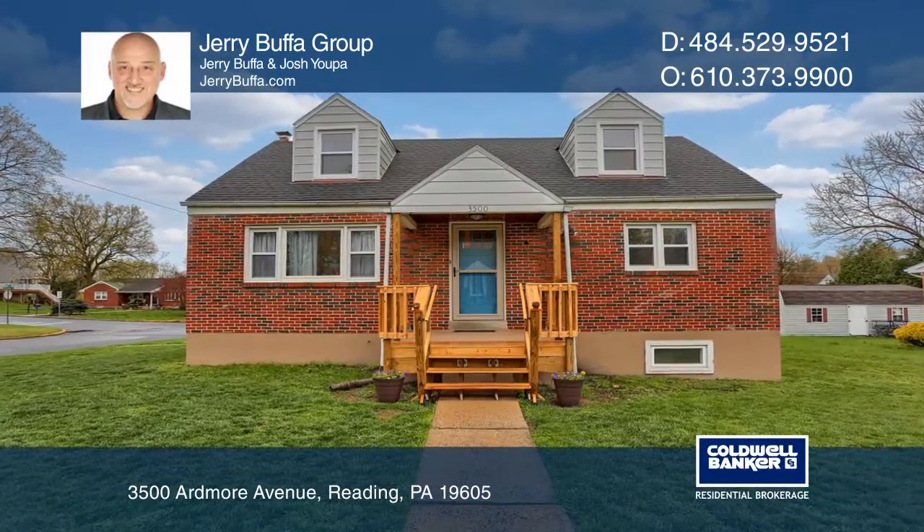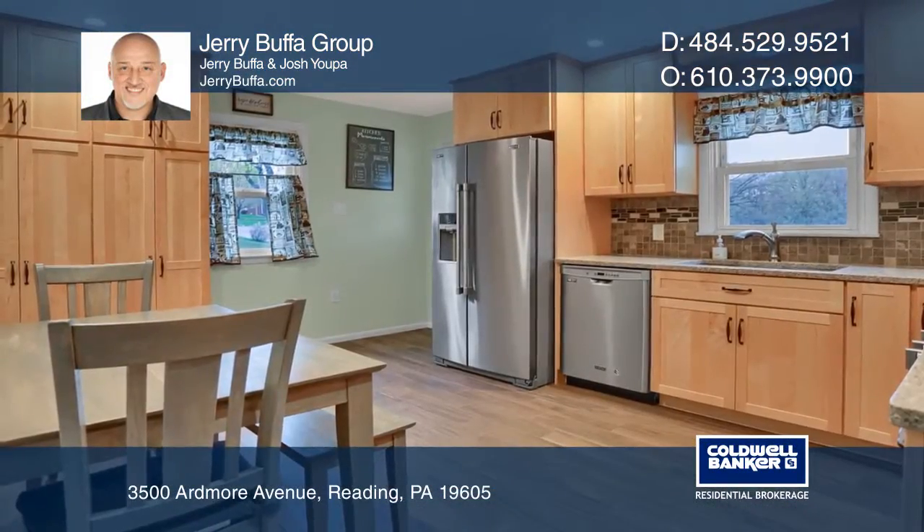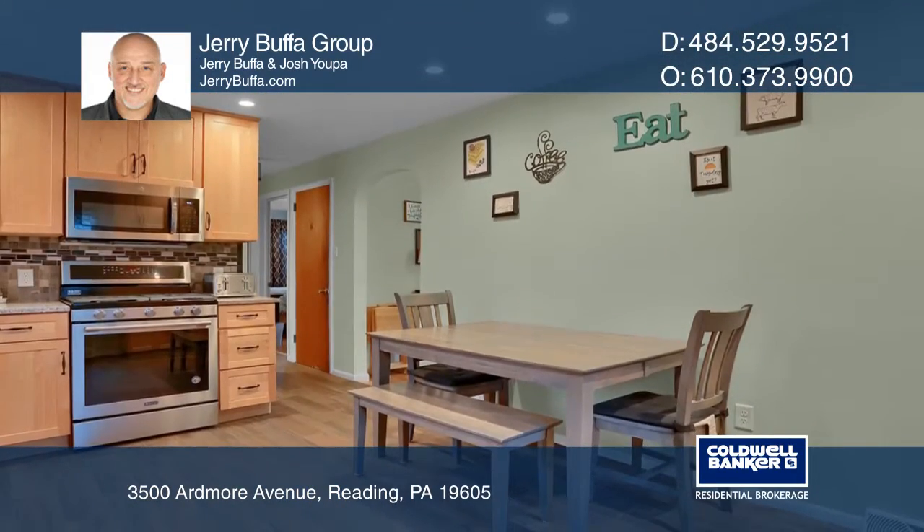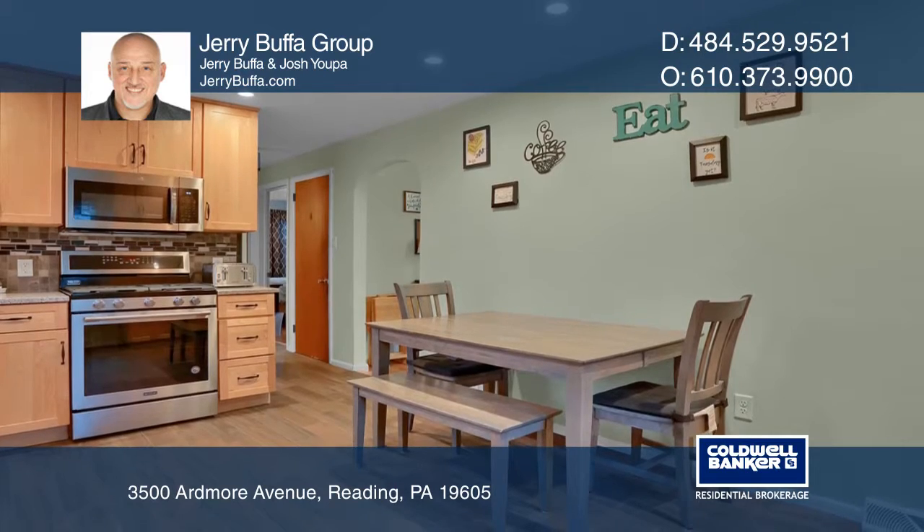This three-bedroom Cape Cod home is located in a quiet neighborhood on a large corner lot. The beautifully remodeled kitchen has maple cabinetry, a quartz countertop, and a tile stone backsplash.